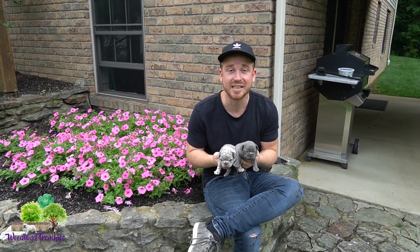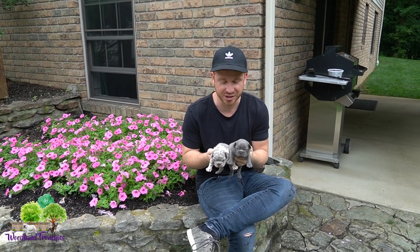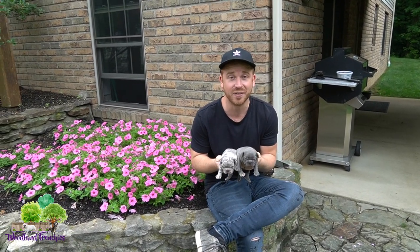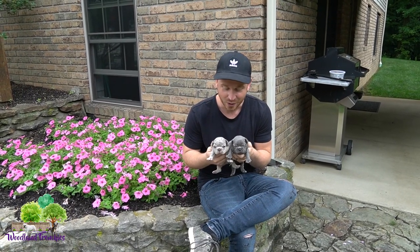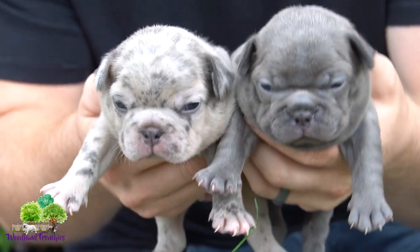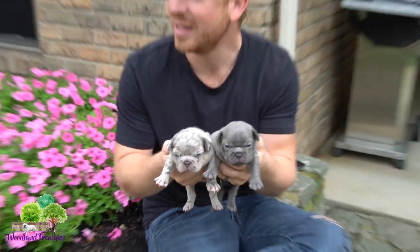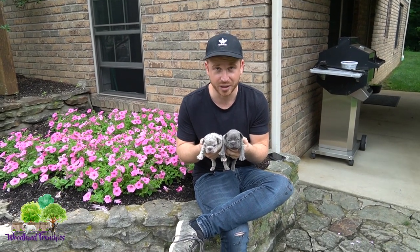Hi everyone and welcome to Woodland Frenchies. Today we have a very good video for you guys — it's going to be Boston Terriers versus Frenchtons. We're going to talk about the two different breeds, benefits, differences, similarities, and all that good stuff. Right here with me I have two little Frenchton puppies, so we're gonna share these little ones with you and just go over the different facts about the two breeds.